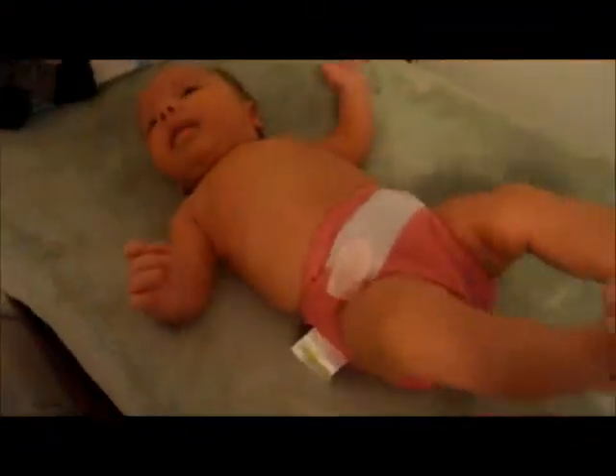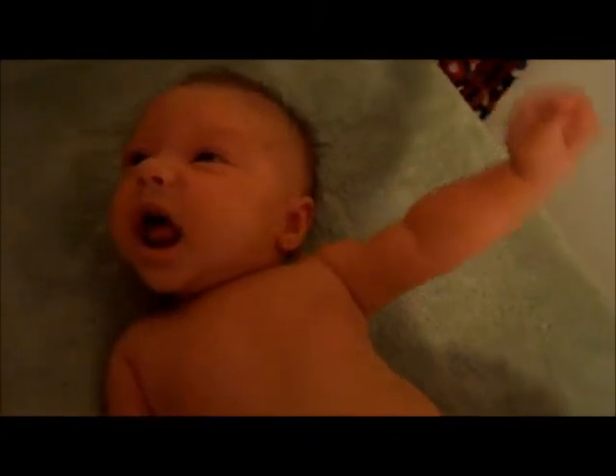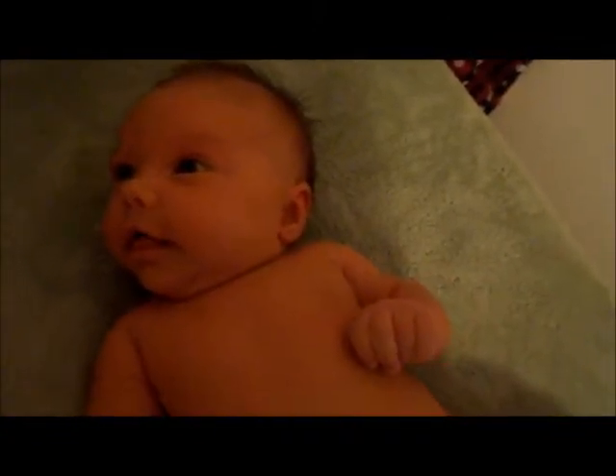So we're going to get her dressed. There we go, we got her diaper on. We got a clean diaper.